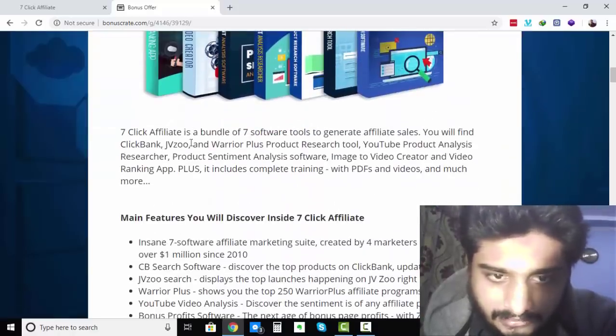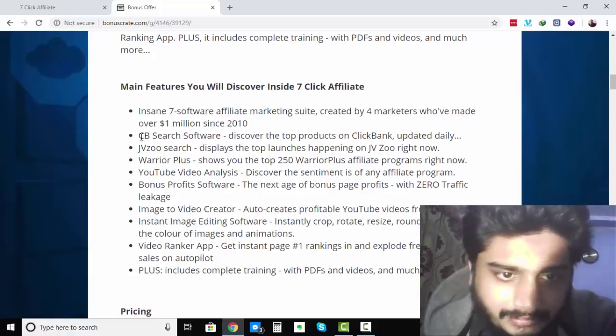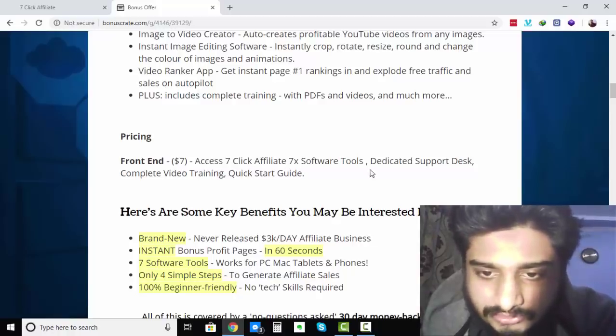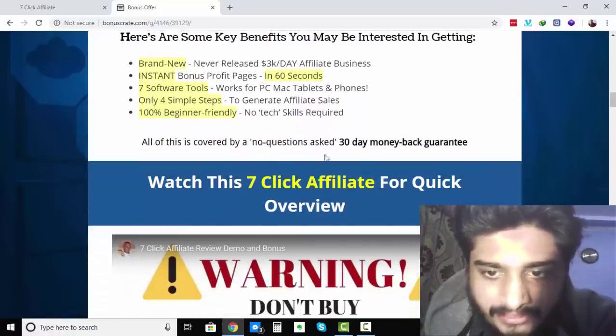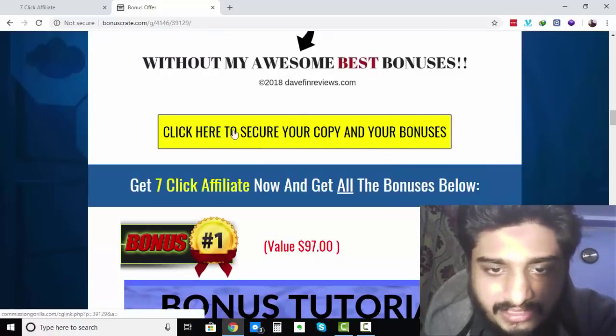So what is 7-Click Affiliate? It's a bundle of 7 software tools to generate affiliate sales. Some of the features include: CB Search Software, JVZoo Search, Warrior Plus, YouTube Video Analysis, Bonus Profit Software, Image to Video Creator, Instant Image Editing Software, and Video Ranker App. The front end is $17, which gives you access to 7x software tools, dedicated support desk, complete video training, and quick start guide. Benefits include a brand new 3K-a-day affiliate business, bonus profit pages in 60 seconds, only 4 simple steps, and it's 100% beginner friendly. All covered by a 30-day money back guarantee.